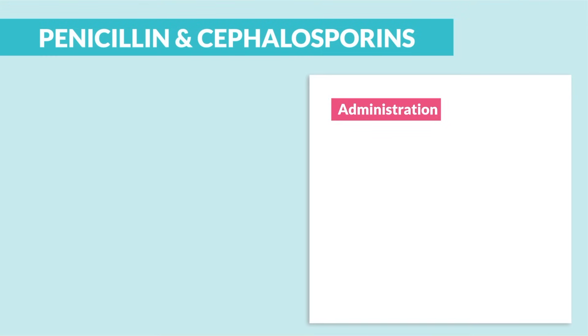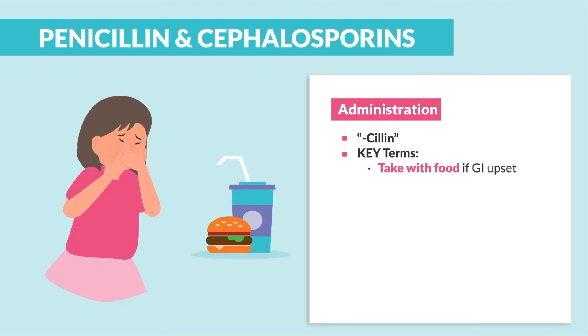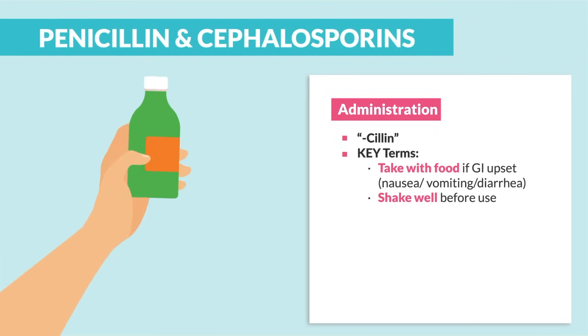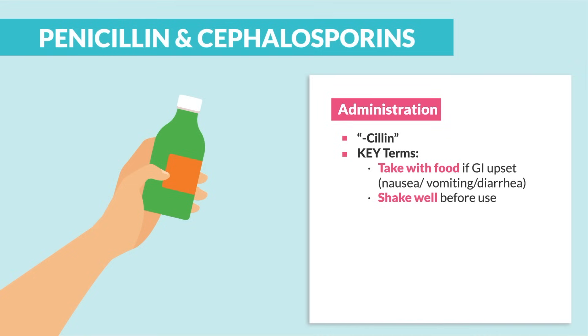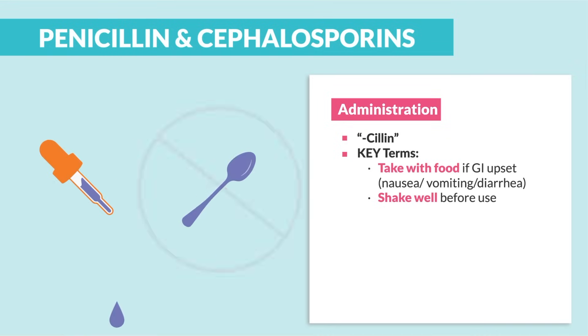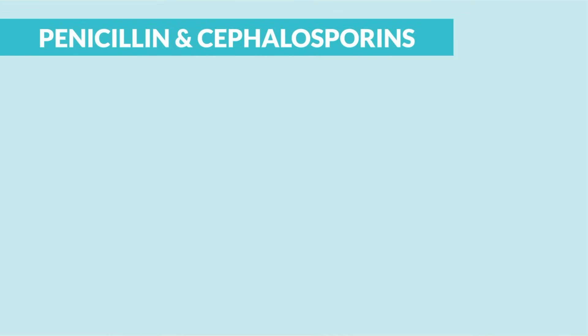As far as administration with penicillins, the key terms are: take with food if GI is upset — so nausea, vomiting, and diarrhea. Shake well before using it, always shaking before taking it. Use a correct measuring device, a dropper or oral syringe — never a household spoon. That's usually a common distractor.